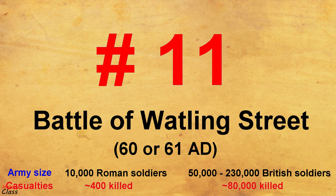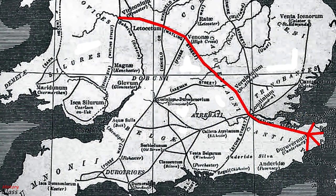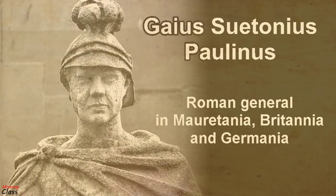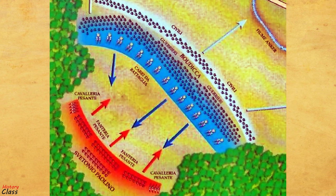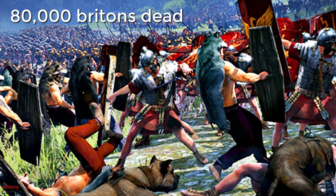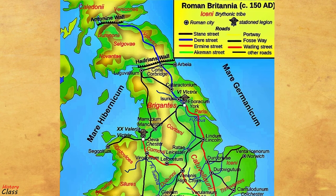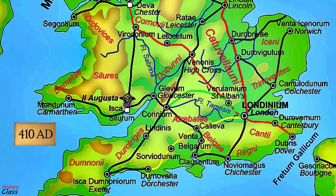Number 11: The Battle of Watling Street in 60 or 61 AD. The Battle of Watling Street took place in Roman-occupied Britain in 60 or 61 AD, between an alliance of indigenous British peoples led by Boudicca and a Roman army led by Gaius Suetonius Paulinus. Although heavily outnumbered, the Romans decisively defeated the allied tribes and inflicted heavy losses on them. There was a rumor of 80,000 Britons left dead on the battlefield while around 400 Romans were dead, according to Tacitus. The battle marked the end of resistance to Roman rule in the southern half of Britain, a period that lasted until 410 AD.